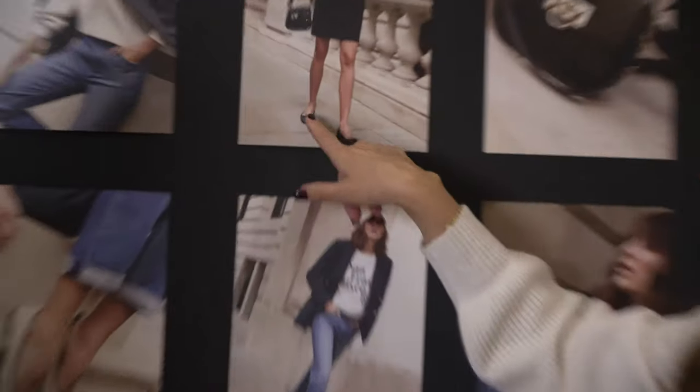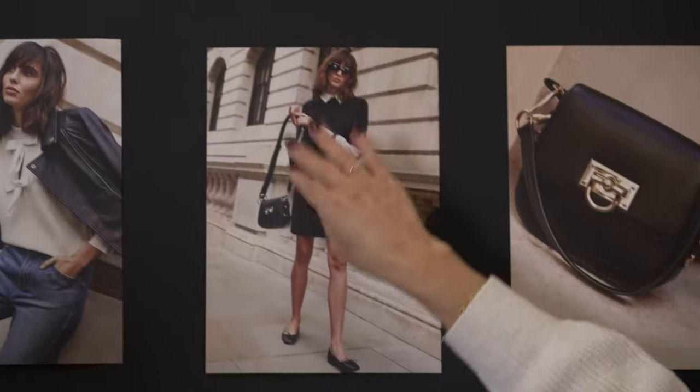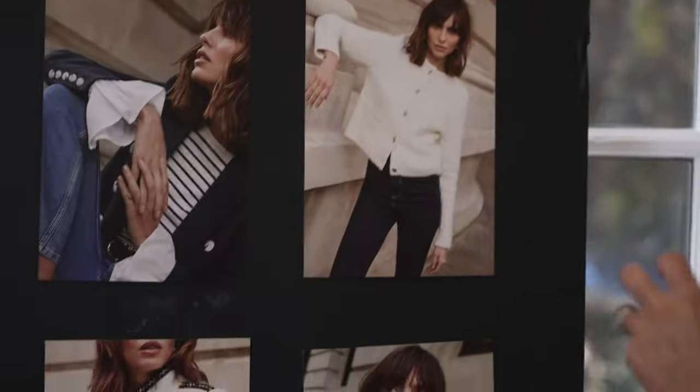One of the biggest trends is everything Chanel inspired — beautiful little knits, flat ballet pumps, contrast black and white. There's a real French vibe about it.